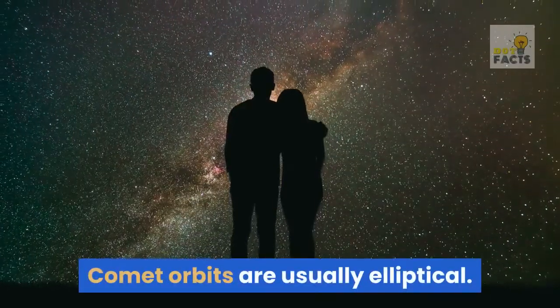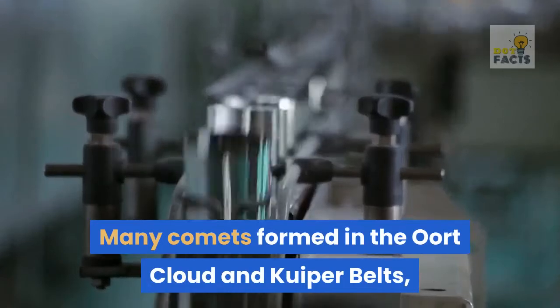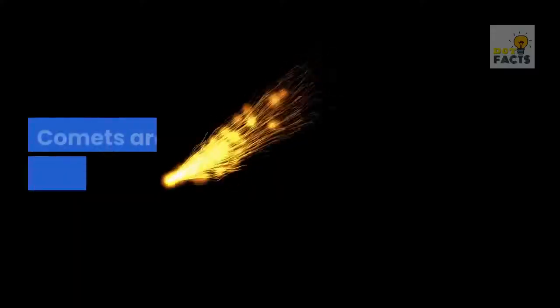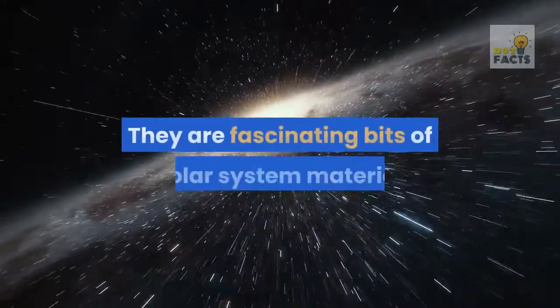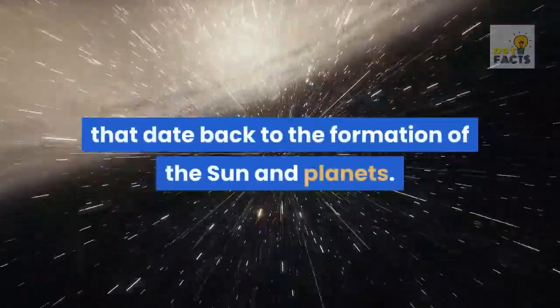Comet orbits are usually elliptical. Many comets formed in the Oort cloud and Kuiper belts, two of the outermost regions of the solar system. Comets are not spaceships or alien bases. They are fascinating bits of solar system material that date back to the formation of the Sun and planets.